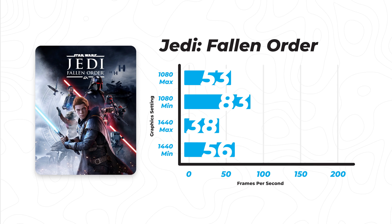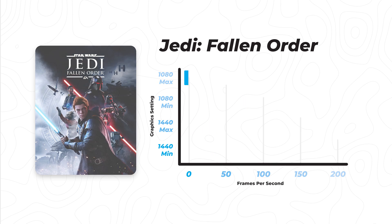Overall, Jedi Fallen Order was the first major disappointment I experienced aside from GTA 5, mainly because it really shows the 1060's age and how it might struggle on a newer title like this. I can't even imagine what it could look like on an even newer title like Cyberpunk 2077.